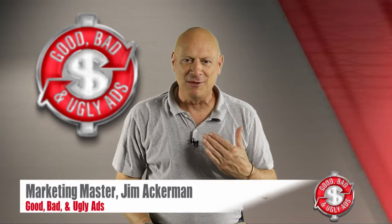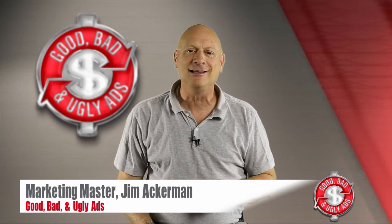Greetings friend, entrepreneur and fellow business builder. I am the Marketing Master Jim Ackerman and this is Good, Bad and Ugly Ads.